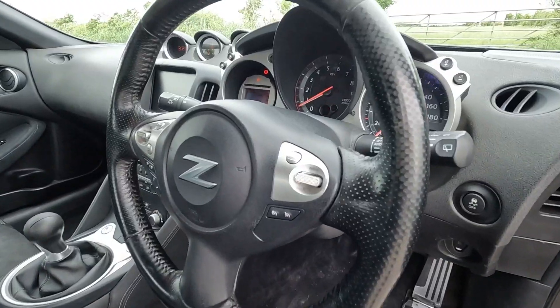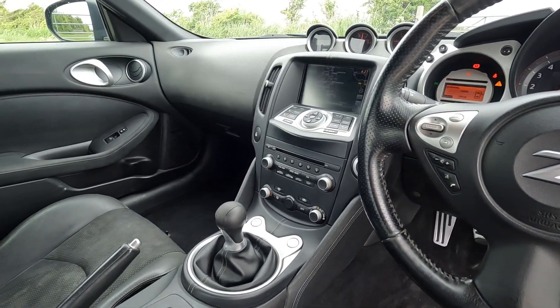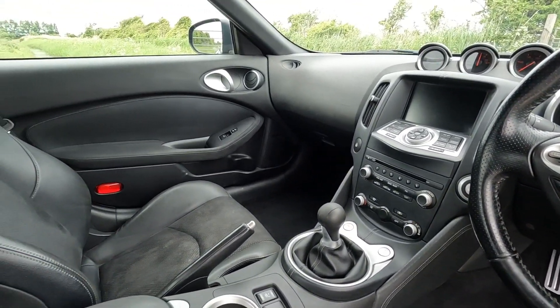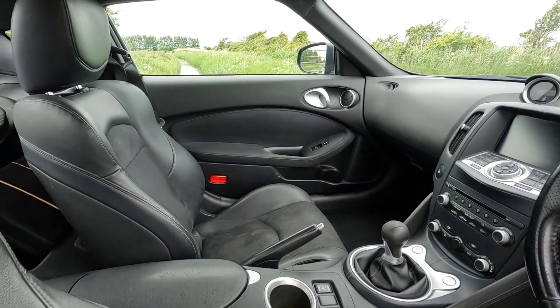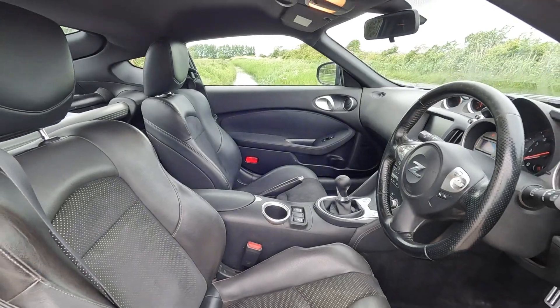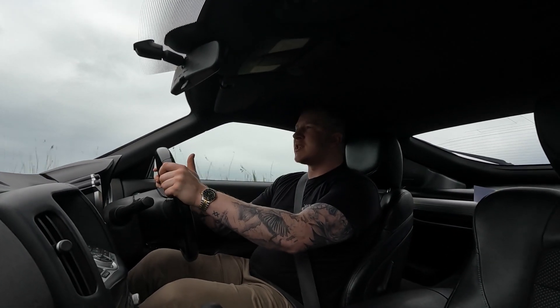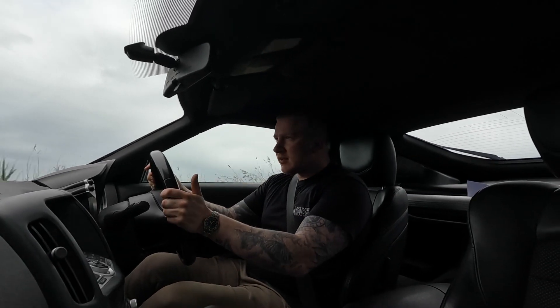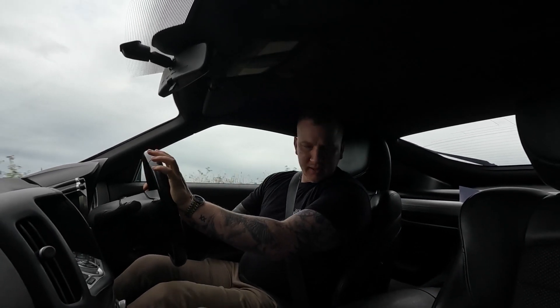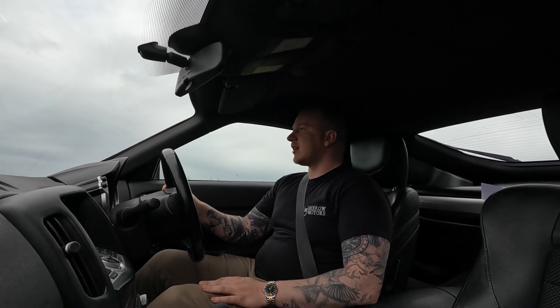It obviously looks a lot nicer on the outside, and on the inside it feels far more modern. The steering wheel no longer feels like you're driving a Nissan Navara pickup truck anymore. Whether it shares the steering wheel with any other models I don't know, but it certainly looks more fitting for a sports car.